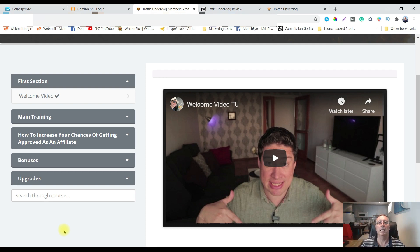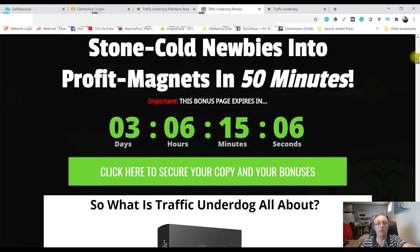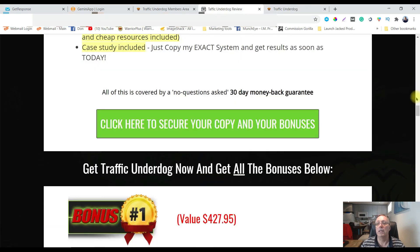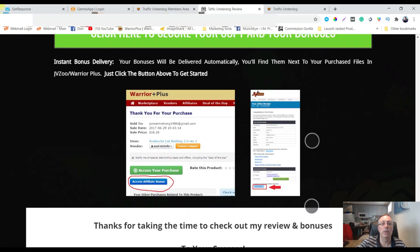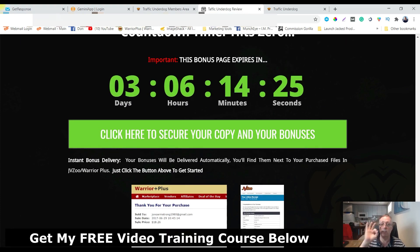If that's something that interests you, click the link in the description — that's going to take you over to my bonus page. Click any of the green buttons and that'll take you to the sales page where you can pick up Traffic Underdog. Once you do that, go into Warrior Plus, find your product, scroll down below the green access button, and click the affiliate bonus button to get your bonuses. My bonuses are only good for two days — when the counter hits zero, they're completely gone.